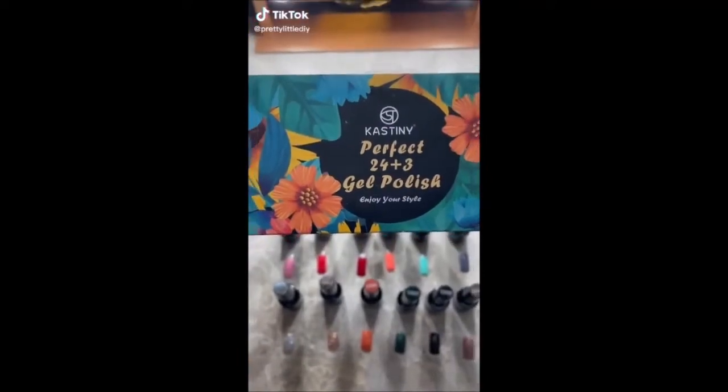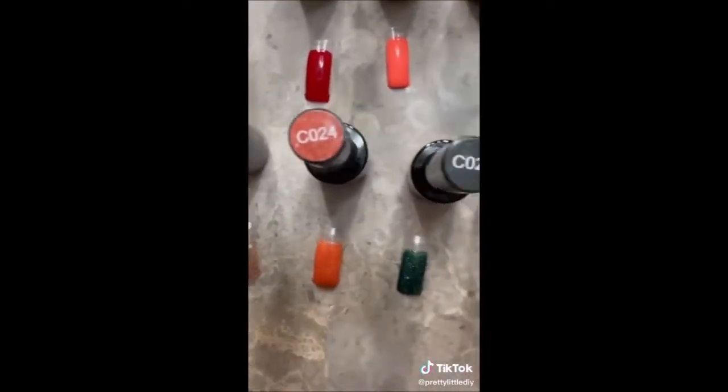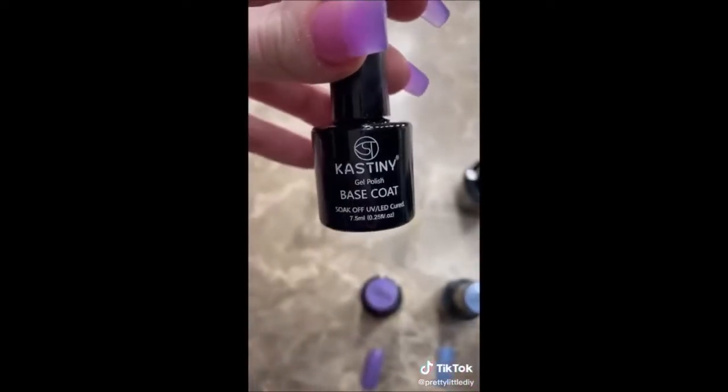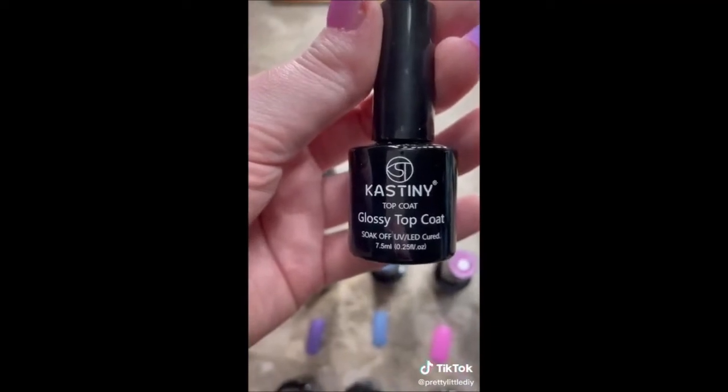I think these are the most affordable gel polishes I've ever found and the pigmentation is amazing. You get 24 different gel polish colors for $22.97. Plus right now there's a $2 coupon you can clip. This is the rainbow collection I did all the swatches on, and you also get a base coat, a matte top coat, and a glossy top coat. I have the link in my bio.